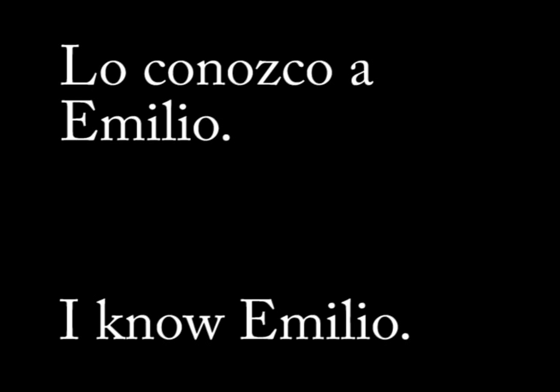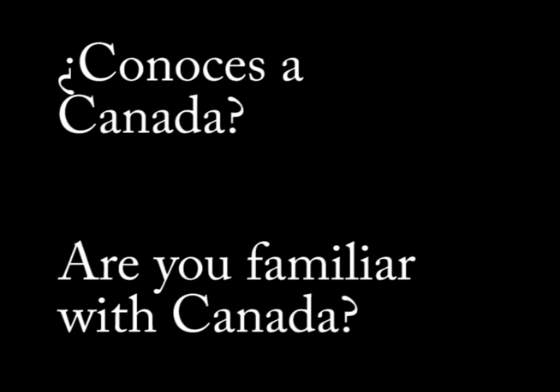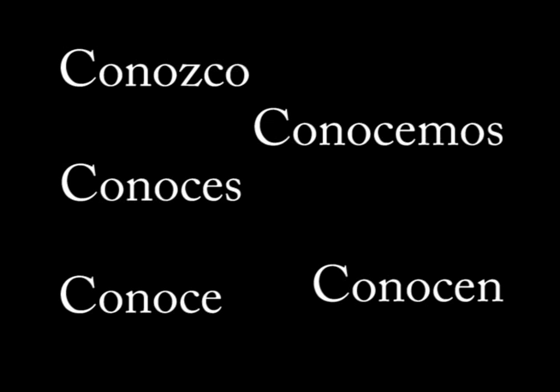Conocer is different and pretty neat. When conocer is conjugated, it and saber are closely related. The forms don't change except for yo — that's when you say conozco.